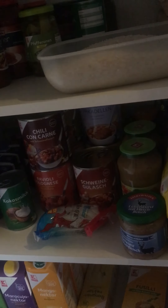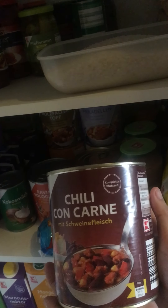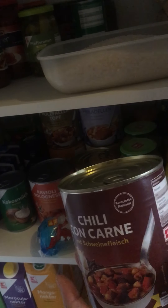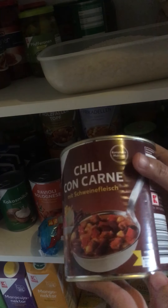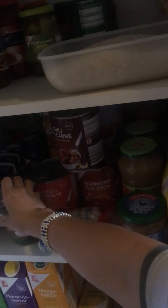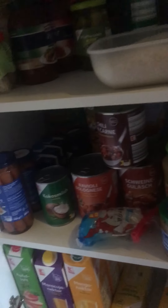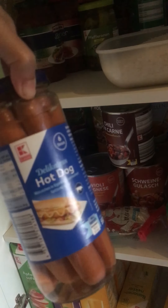I got this one — you boil it, you put it in the pan, and after 5 minutes it's hot and ready to eat. I'm going to use it for my beef steak or with coconut milk. I got also hot dogs here.